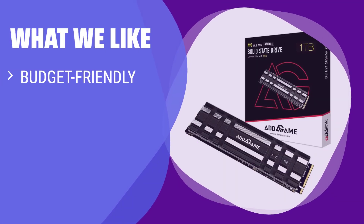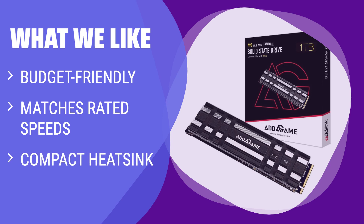What we like: If you are on a budget and need a high-performing SSD that matches rated speeds with a compact heatsink, you should consider this. Perfect for budget-conscious users and PS5 storage upgrades.